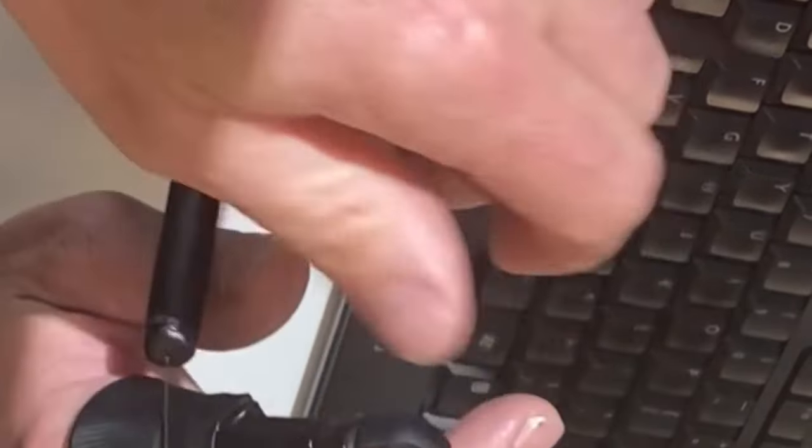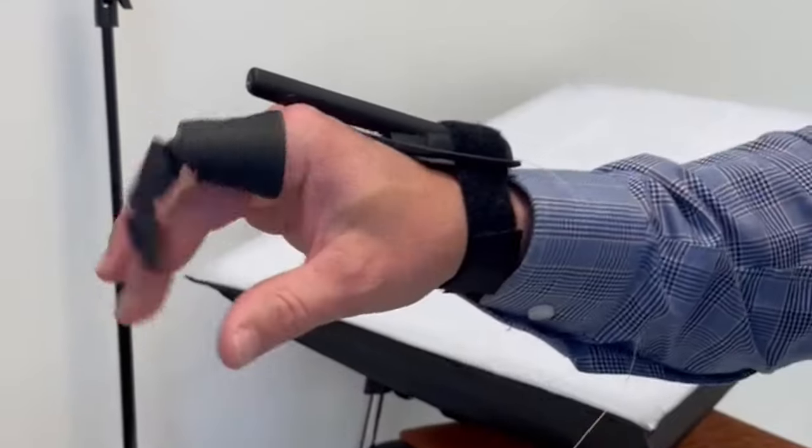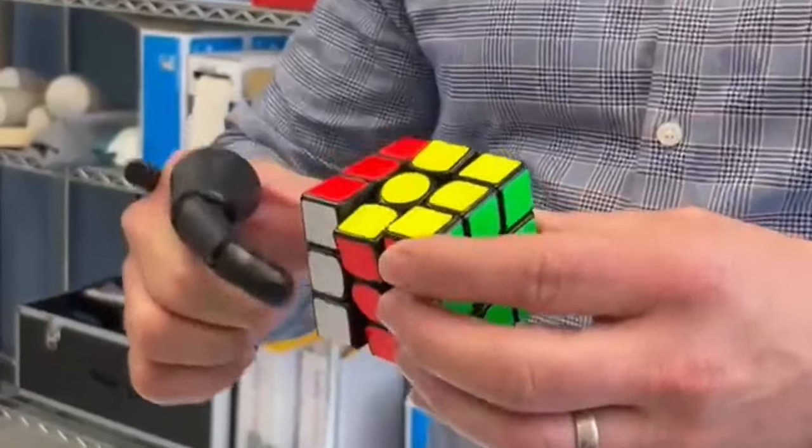3D printing also allows for customization and personalization. With traditional manufacturing, you often have to produce large quantities of the same product to make it cost effective. With 3D printing, you can easily create individualized products that meet the specific needs of your customers — something hugely important in an industry like prosthetics. For example, I created customized 3D printed prosthetic finger devices for people with partial finger amputations, custom-sized to fit the unique shape of each individual's residual limb.